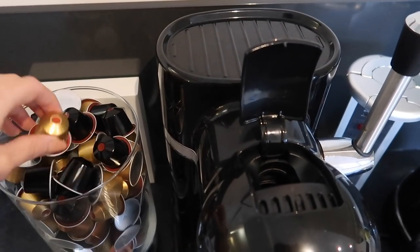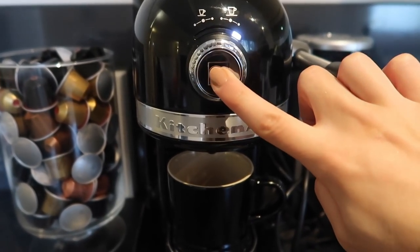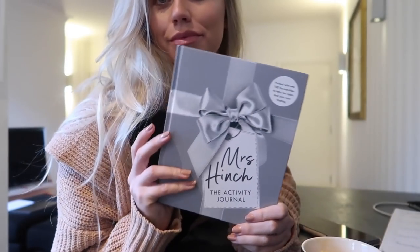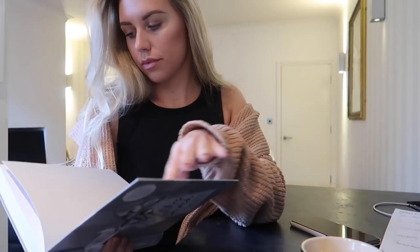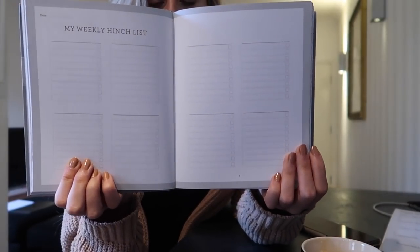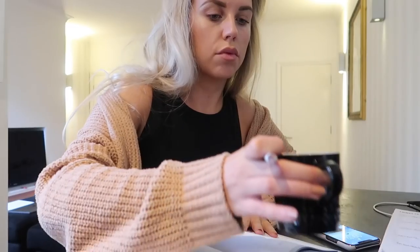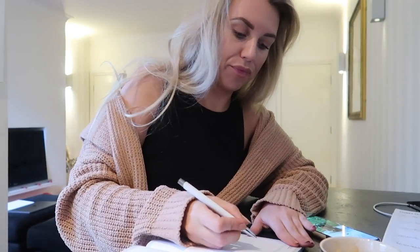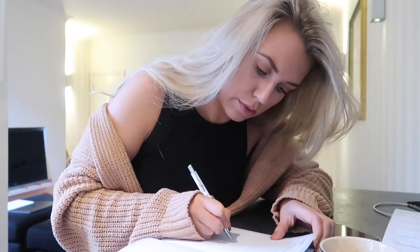Hello guys and welcome back to a very special edition of a clean with me. This time I wanted to give it a bit of a luxe feel and add a few luxury brands in here. This is for those of you that really struggle to get the motivation — see it as a bit of a treat, because honestly the feeling you get after cleaning your entire house is just the best. I'm fueling up on coffee in my new Le Creuset mug with a yummy Nespresso coffee.